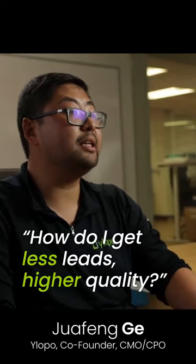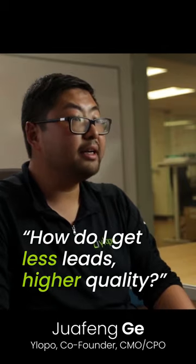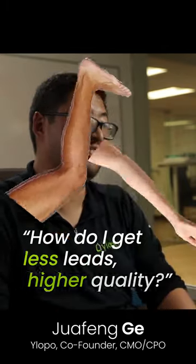Clients come to me all the time and say, how do I get fewer leads, higher quality, but how do I not pay an arm and a leg for it? That's the challenge. And so with Direct Connect, what we're saying is that, fundamentally, other than portal leads — which we all know cost hundreds of dollars — the two most scalable ways to generate leads are from Google and Facebook.